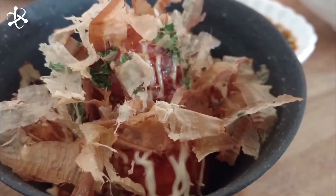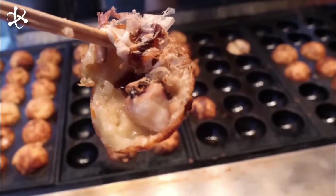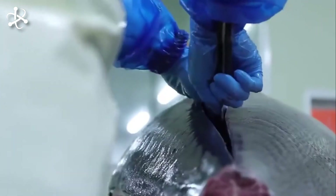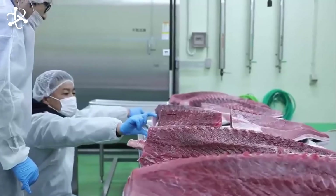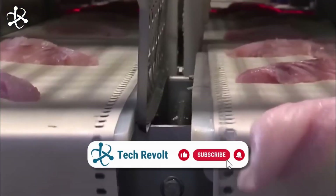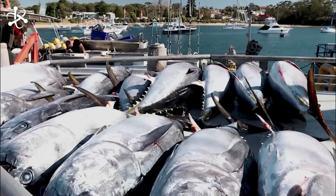And that concludes our journey from the vast oceans to your plate. Tuna farming not only provides us with delicious and nutritious food, but also plays a crucial role in the sustainable management of ocean resources. So next time you are enjoying a tuna sashimi at the finest dining restaurant, take a moment and appreciate the journey, the research, and the technological advancements it took to bring it to your plate. Thank you for joining us on this deep dive — please subscribe to our channel for more interesting discoveries.